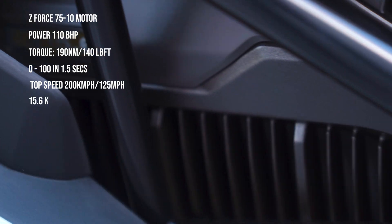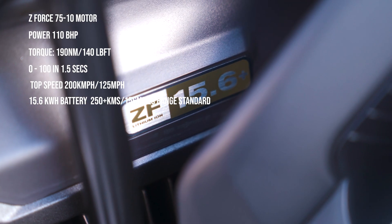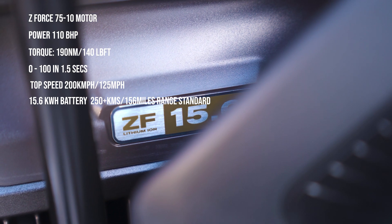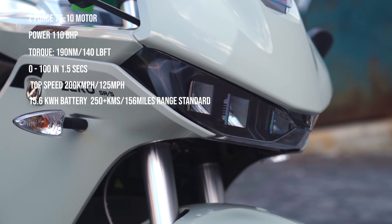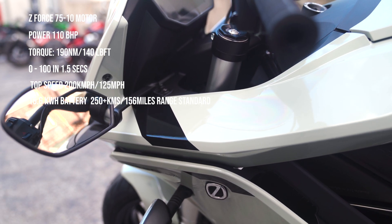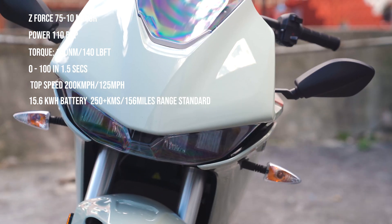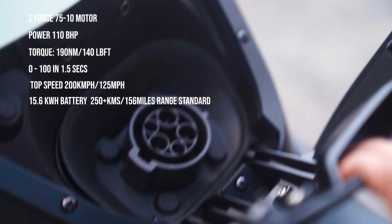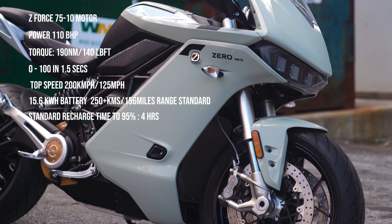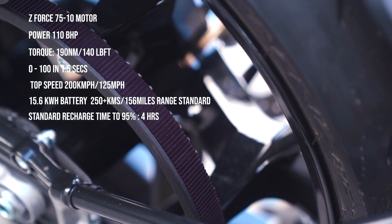Talking of range, the Zero SRS comes with a 15.6 kilowatt-hour battery that gives you a city range of 250-plus kilometers or 156 miles on the standard model. With the Cypher 3 Plus in-app purchase, you unlock the full potential of 300 kilometers in the city or 187 miles as claimed by Zero. If you're doing just the highway, your range drops to 150 kilometers or 90 miles if you ride at 90 kilometers an hour. Your mileage on the highway drops because of lack of regeneration. Compared to a gas equivalent, it is like 120 kilometers to a liter and you get performance better than an R1 — mind-blowing. Standard recharge time to 95% is 4 hours and optimal recharge time to 95% with all accessories is 54 minutes. The final drivetrain is a belt that requires zero maintenance, recommended for replacement after 25,000 kilometers or 16,000 miles.